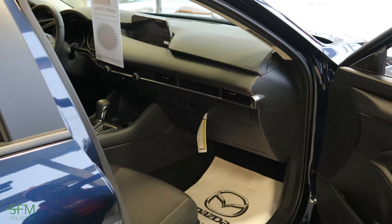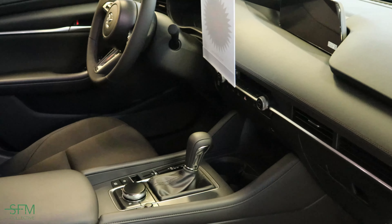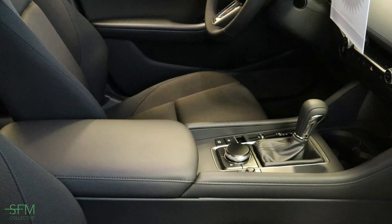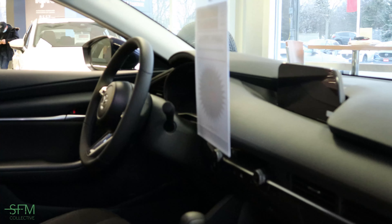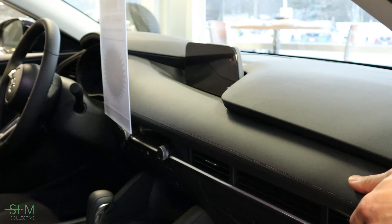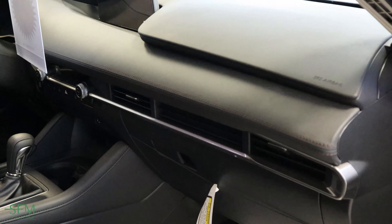This is the non-leather, got the cloth. This is the cloth one. Still pretty good, still clean though. Got the leather here though. Pretty squishy to see. Very cool.